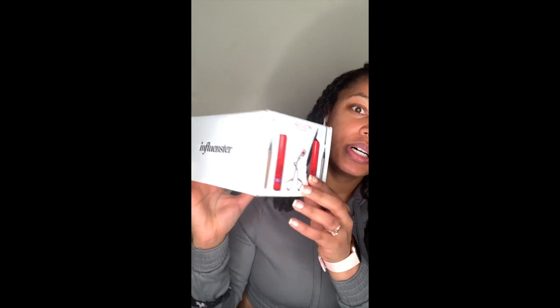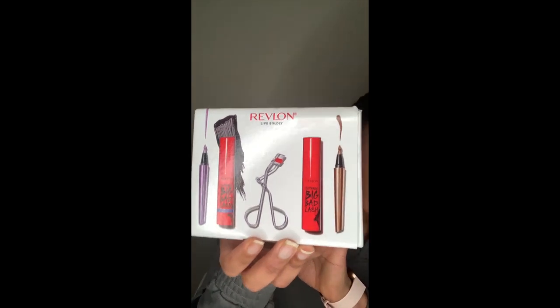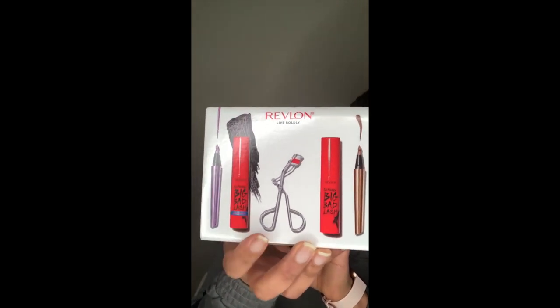I'm going to do a little bit of makeup with it. These are the products that are inside: we got mascara, a liner, and an eyelash curler.